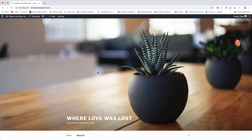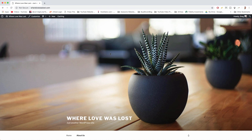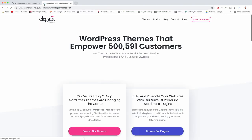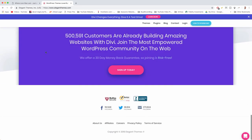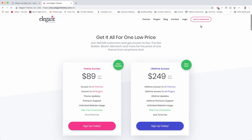For the Divi path, I've hopped over to a new domain — wherelovewas lost.com — for a fresh start. Let's get Divi by opening a new tab and searching for elegantthemes.com, the founders of Divi. You can read all about Divi and see who's using it, but we just want to click 'Join to Download' and try it out.